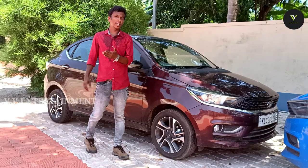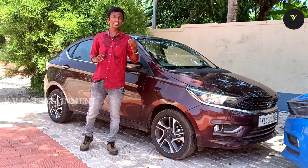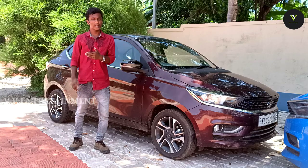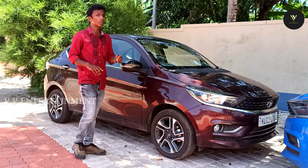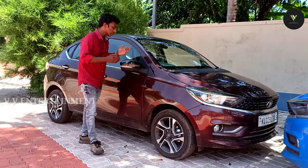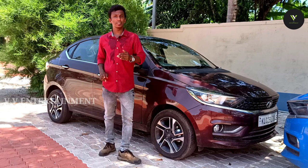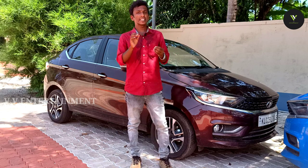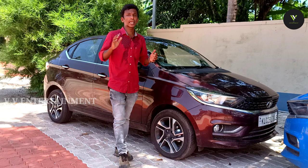This is Tigor — we have a top range. There is a price difference between these two. The price for Tigor is around 7 lakhs, and the price for Tiago is around 6 lakhs, so there is about a 1 lakh difference between them.